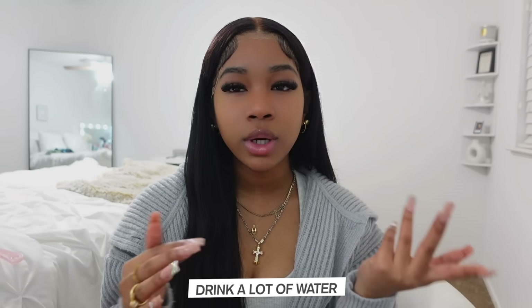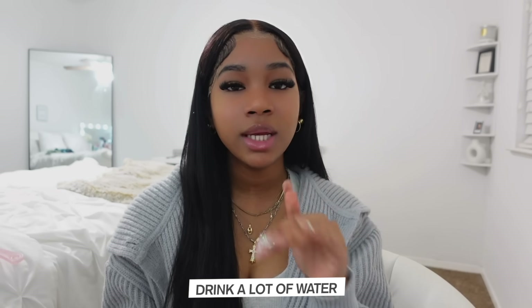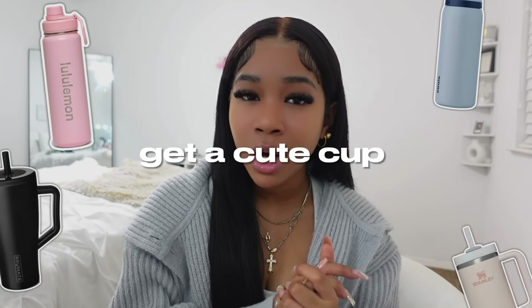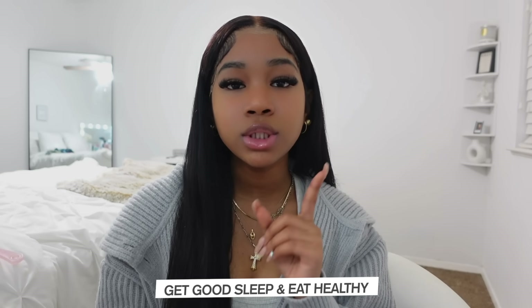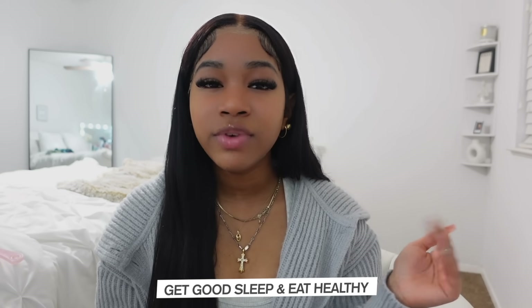Starting off with some basic stuff — things you should be doing every single day. I really recommend drinking a lot of water. Drinking water is just really good for you; it's healthier than any other drink. Give yourself a goal, like drinking four Stanley's worth of water in one day. Also get a cute cup as a motivator and bring it with you every day. Next, get a good night's sleep and eat healthy — at least try to eat your vegetables and make an effort.